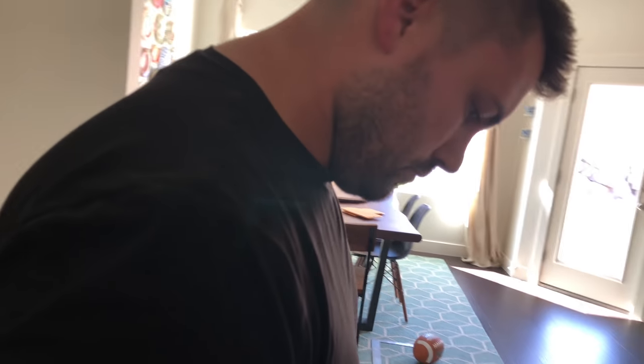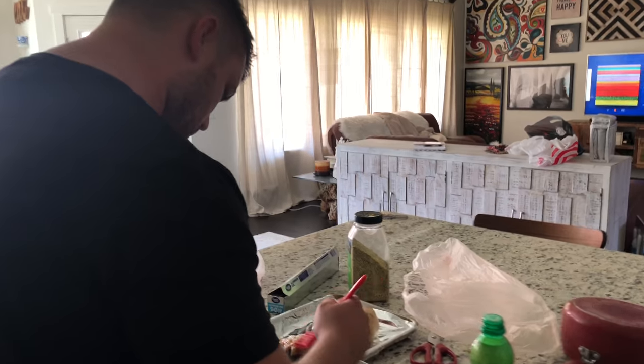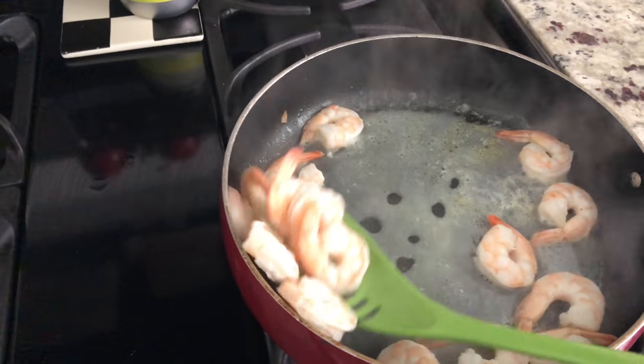Are you excited? We're cooking in our beautiful clean kitchen that Jeff did last night. He surprised me and cleaned it exactly how I like it — scrubbed every inch.